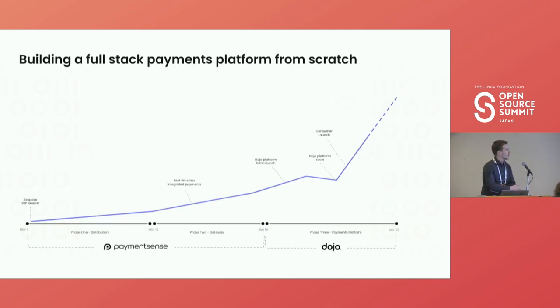Dojo was born around two years ago. It was the move as a business from being an independent sales organization — reselling another company's product for the last eight to ten years — to a true fintech offering with an end-to-end payments platform. As you can see, this has really resulted in hockey stick style growth.